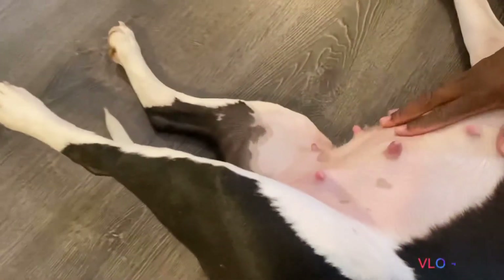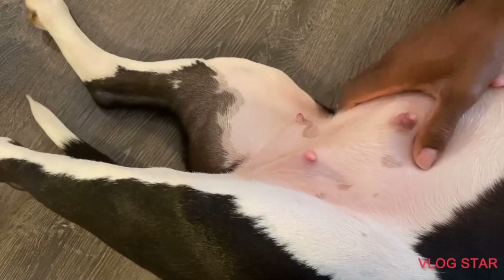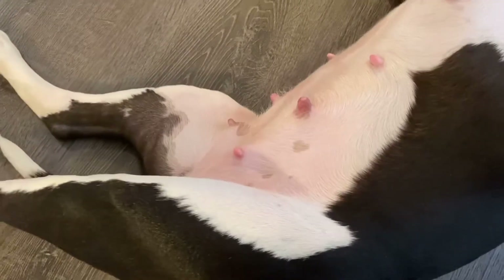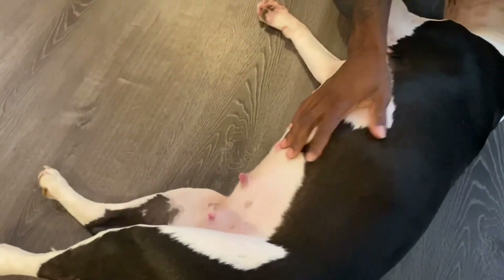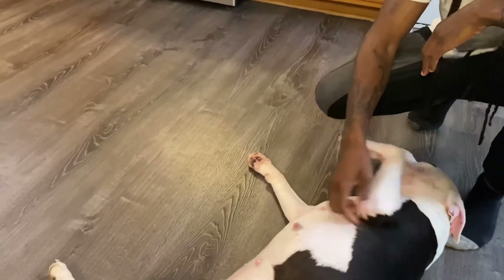In order to tell — first thing is the nipples. See how big they get? And then her stomach right here is usually hard as it grows and drops. And also your dog's behavior will change. See, she's usually hyper — see how calm she is now? Just laying there and letting me rub on her.